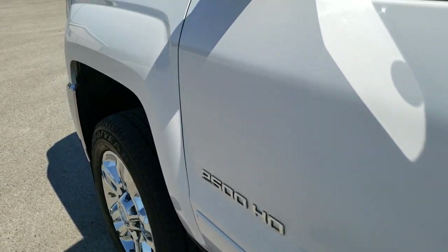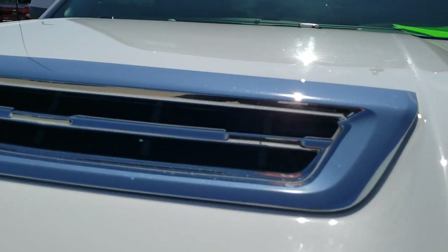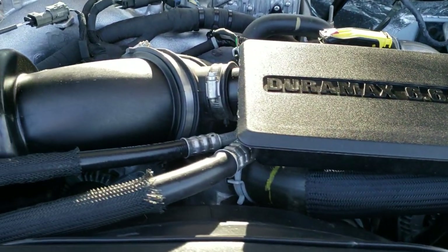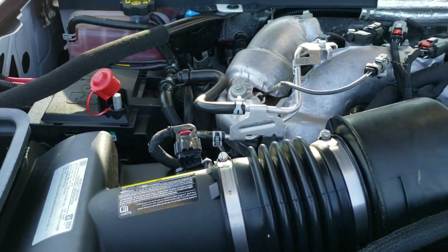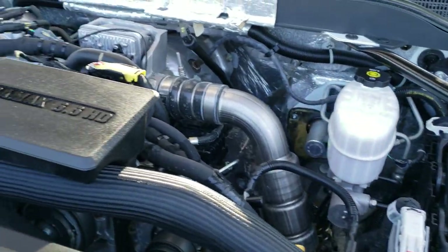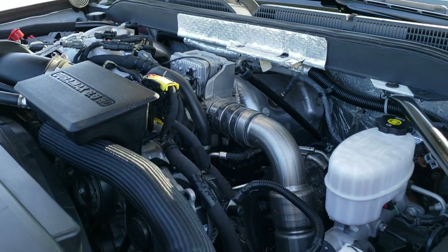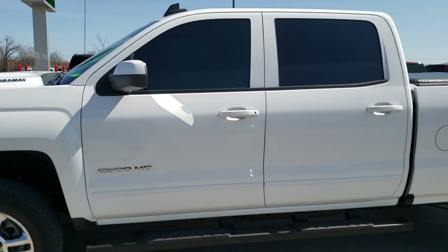Under the hood we have the 6.6 liter Duramax diesel L5P motor, giving you 445 horsepower. The engine bay is very clean and runs very smooth. This truck has been fully safetied and inspected by our service shop, has a fresh oil and filter change, all the fluids have been checked and topped off, and this truck has gone through mechanically 100% and is 100% ready to go.